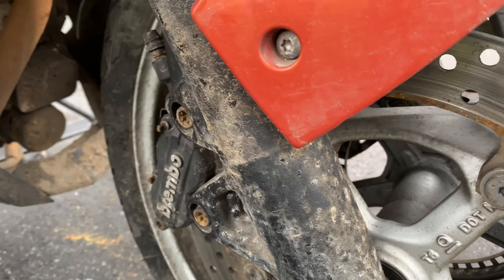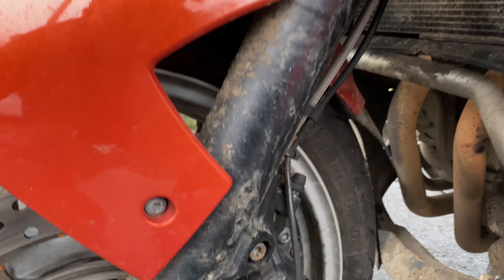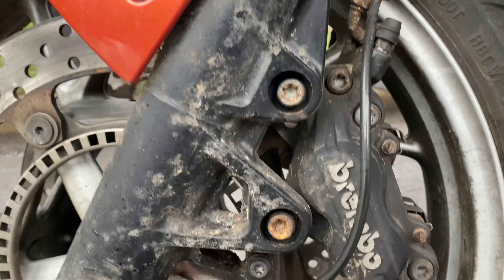Anyhow, it's enough of my whinging — we're gonna get her all minted up, get some ACF 50 protection on it. You can see all the forks are starting to pit. We're gonna do a bit of paint correction, the full works package — that's including pickup and delivery. Can't ask for much more than that.